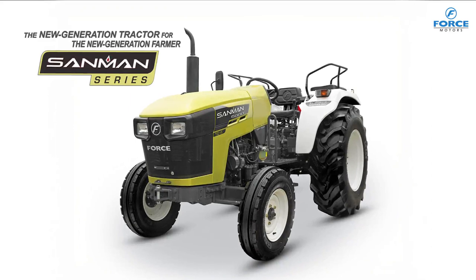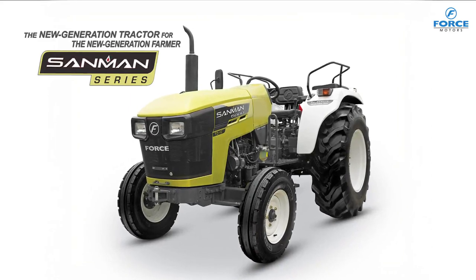The new generation tractor for the new generation farmer, Sunman.